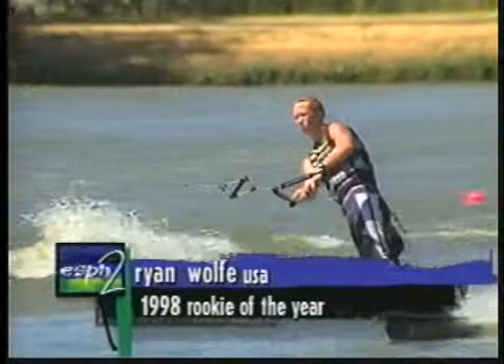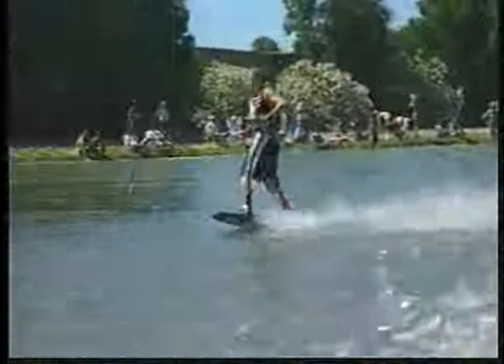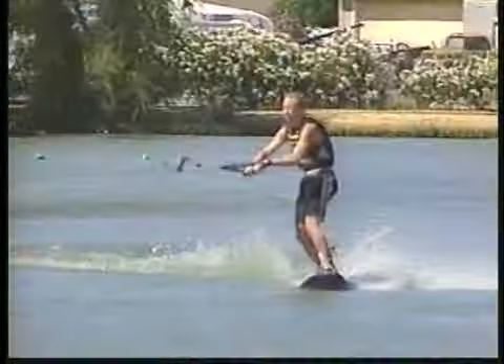On the water, last year's Rookie of the Year, Ryan Wolfe. Yeah, Ryan's really been tearing it up lately. He starts off with that big toe-side Indy back roll, setting up heel-side. He's really taking his time out there, and he goes huge on that front flip.